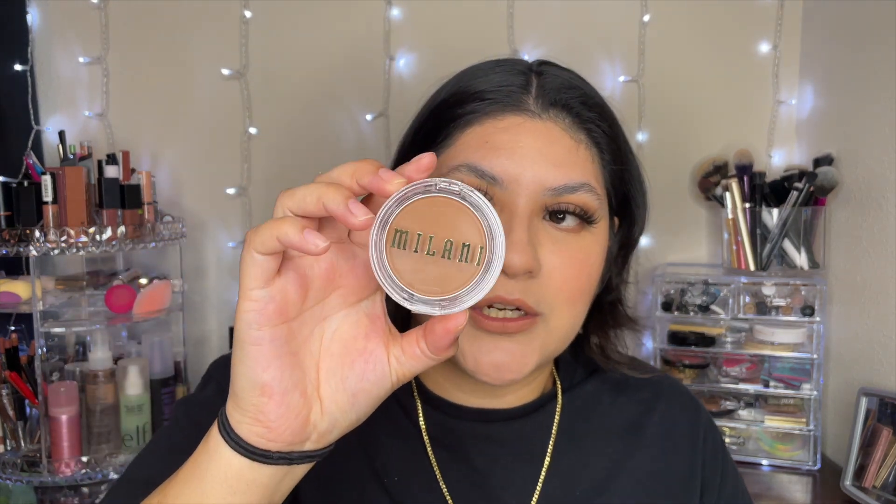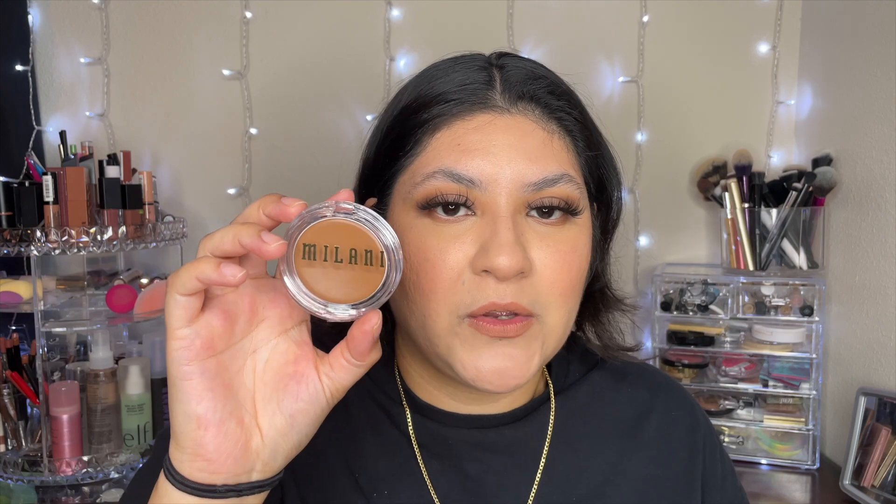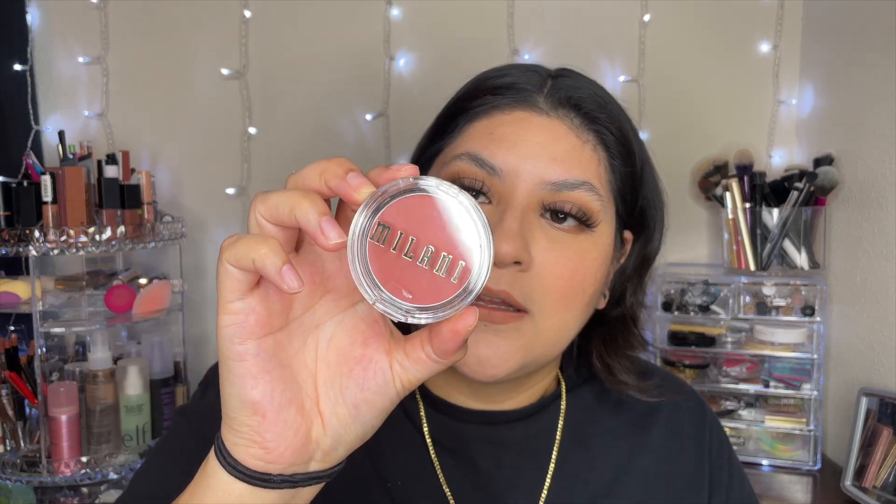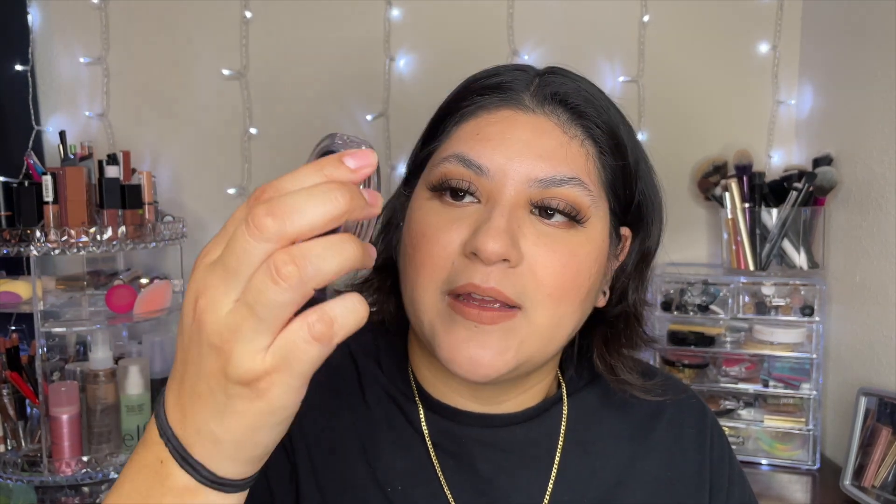I bought the Milani Cheek Kiss Spilling Tea cream bronzer. I heard nothing but good reviews on this bronzer as well — how they're really blendable, pigmented, and creamy. I also picked up the Milani Cheek Kiss blush in Nude Kiss, which is so pretty.